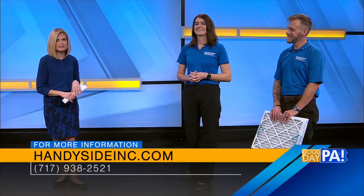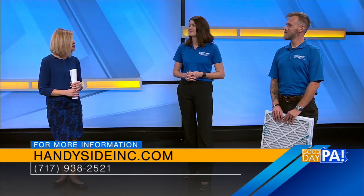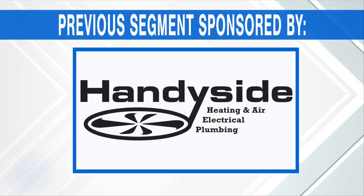Thank you so much. Thanks for the offer to win a new system — that's amazing. So we can go online, give you a call, or just reach out. Good to have you both with us. As we go to break, we thank Handyside Plumbing, HVAC, and Electrical for sponsoring this segment. We'll be right back.